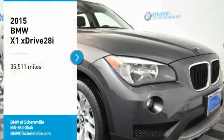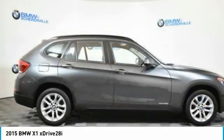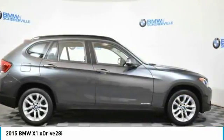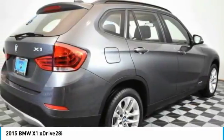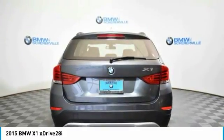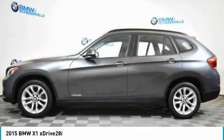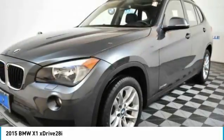We are pleased to show you the 2015 BMW X1. Based on the BMW 3 Series, the X1 is a compact crossover SUV. Slightly smaller than the X3, the X1 gives you all the refinements, power, and style of other BMWs in a slightly smaller, sporty, and easy-to-navigate option.